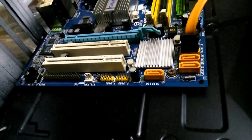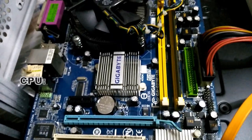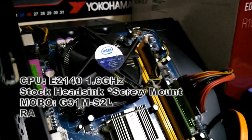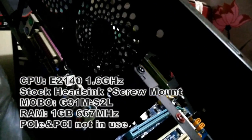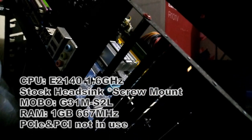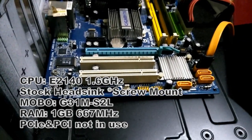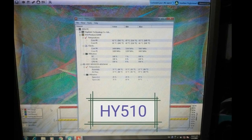But what actually happened on my test bench and my other PC? Here is the test bench information for better reference. The CPU I'm using is the Intel 2140 at 1.6 GHz with a stock heatsink using a screw mount method. The motherboard is a Gigabyte G31M-S2L with 1 GB of 667 MHz memory, no PCIe in use — super basic.